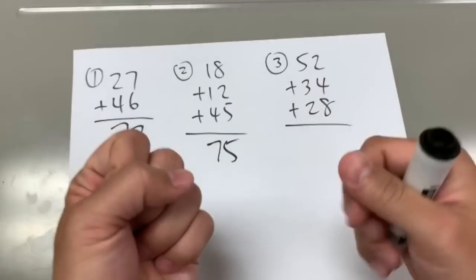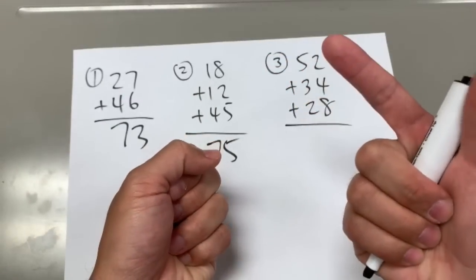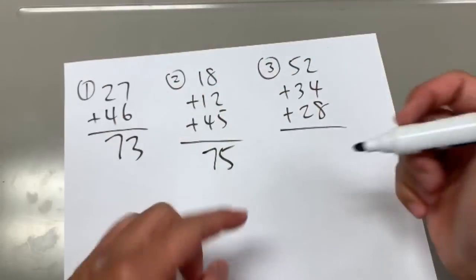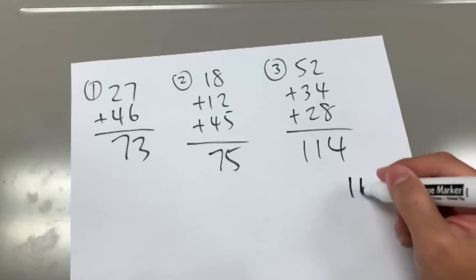And then for this one, 52 plus 34 plus 20, where I have to carry over the 1, and then 8. So altogether, 114. And with all that, we are done.